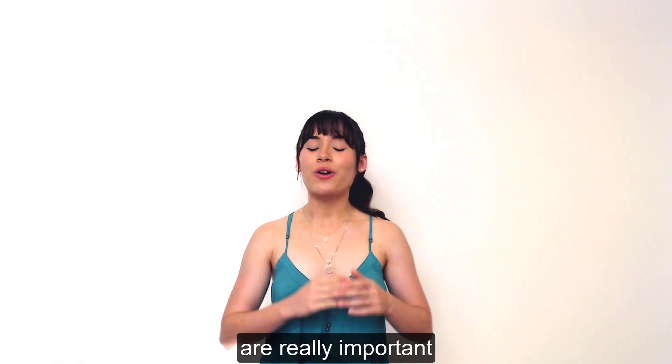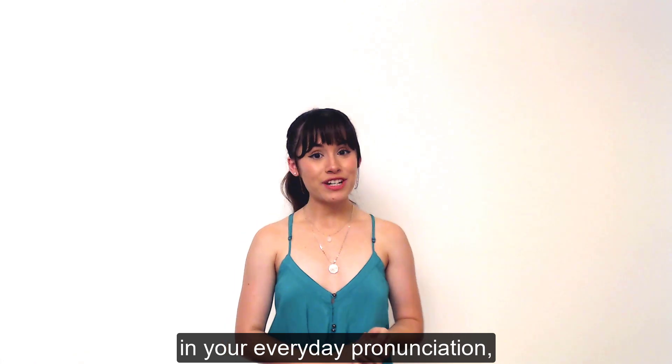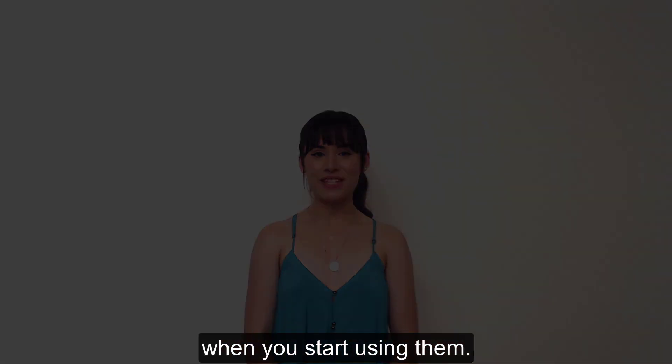These last ones that I've taught you are really important because they are super easy to change in your everyday pronunciation, and you'll be surprised at how much more natural you sound when you start using them.